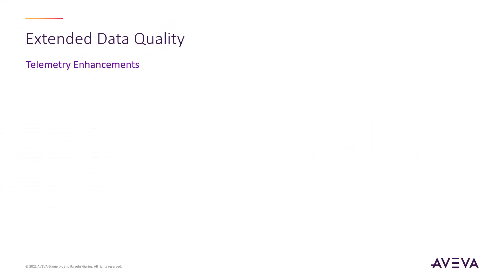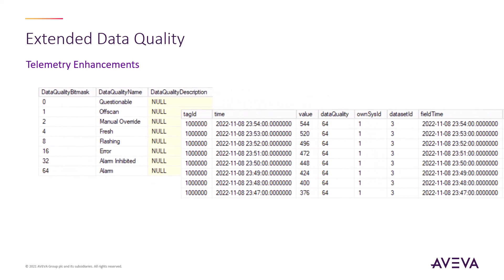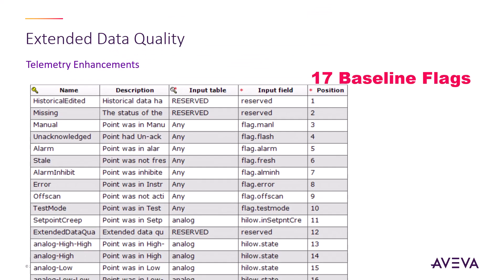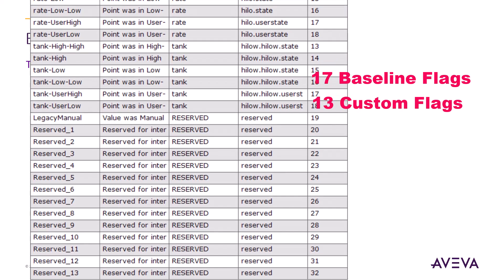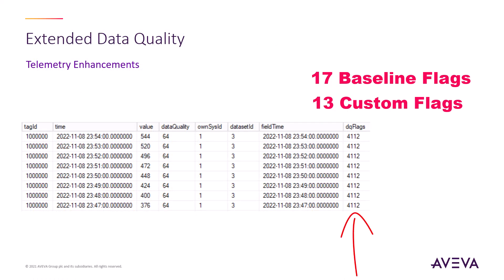The extended data quality enhancement results in more of the point's metastate being collected into historical. In the past, Enterprise SCADA only considered eight flags from the real-time point, from which it selected one to be included in the time series database. This flag could then be used to style the pen used in the trend object on the HMI. With this enhancement, the entire point's metastate is collected, starting with 17 baseline flags and with support for an additional 13 user-defined flags to support additional metastate information for the point. These are combined into a new column in the collect table along with the legacy data quality to ease the transition of your existing screens, trends, and data analysis.